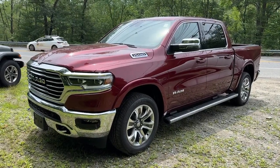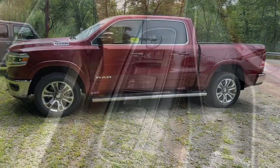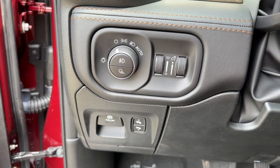Can you see yourself in the 2023 Ram 1500? The Ram 1500 delivers gritty towing capability, passenger-focused comfort and safety features, and surprising fuel efficiency.